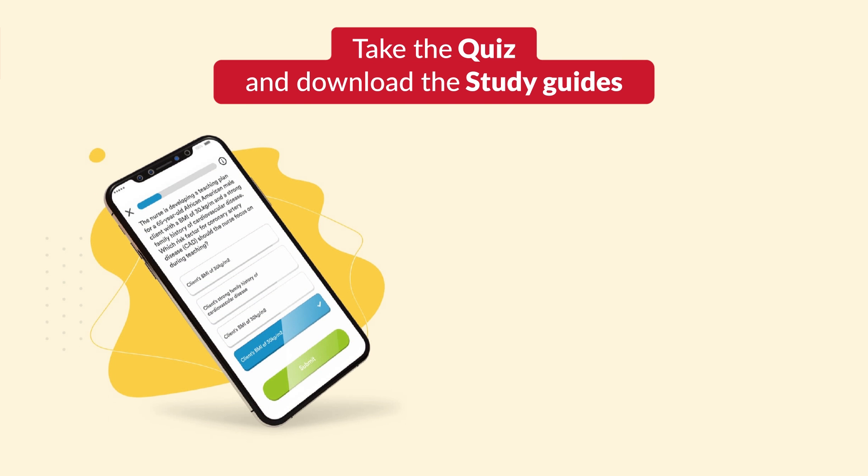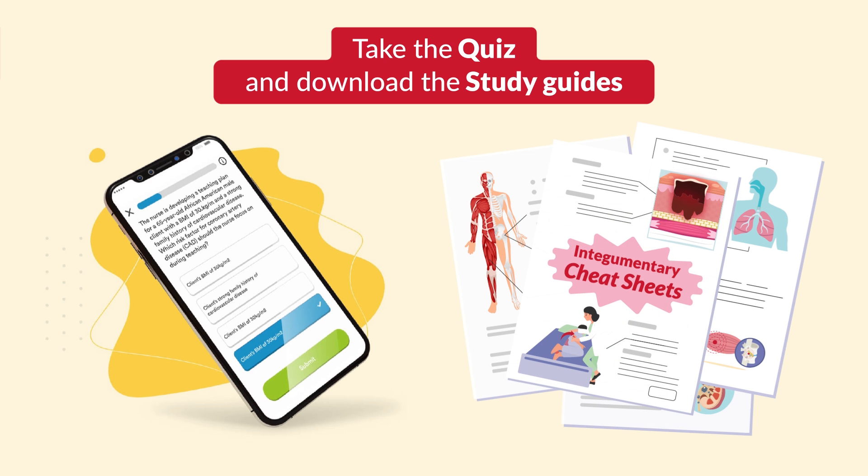That wraps it up. Thank you so much for watching. Don't forget to take your quiz and download the study guides. Feel free to share with a classmate and even your instructor. See you in the next videos.